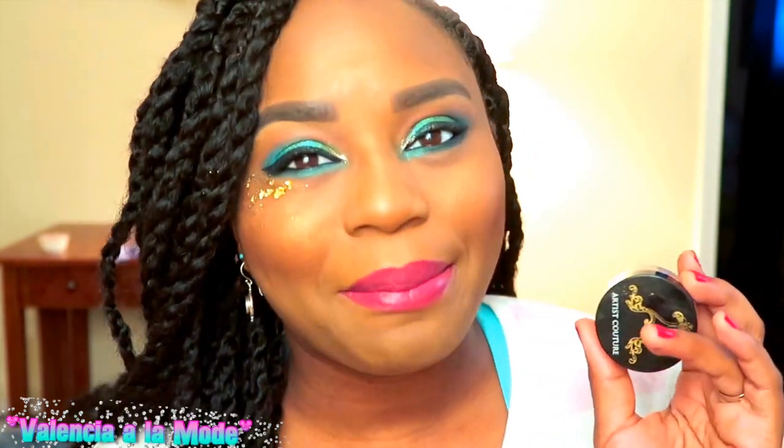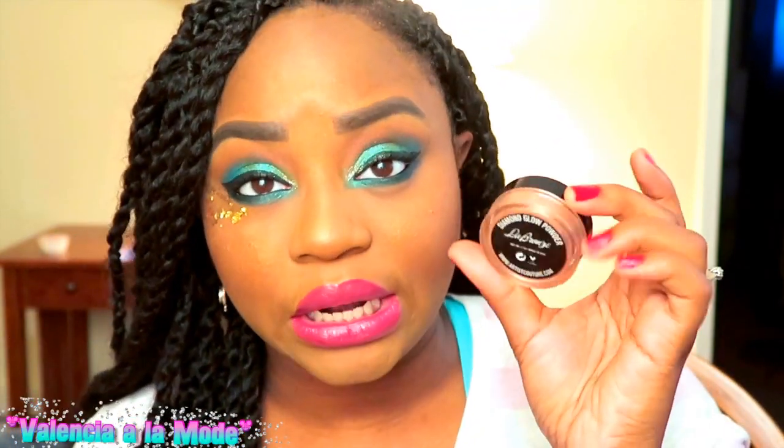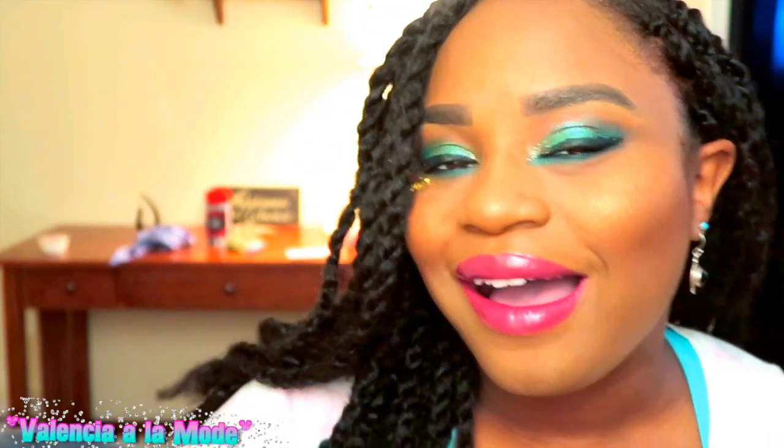My favorite highlighter of the month — I put it on pretty light today so it's not really popping as much as I'd like — but it is Le Bronze by Artist Couture. This is a limited edition highlighter that Jackie Aina put out. It is four and a half grams of highlighter — like a lifetime's worth — and I am definitely in love with it.